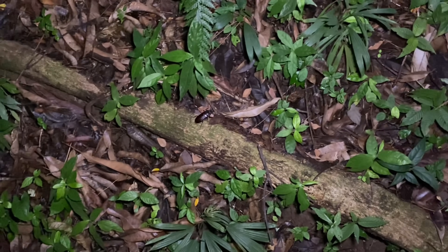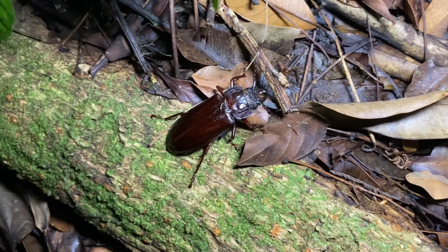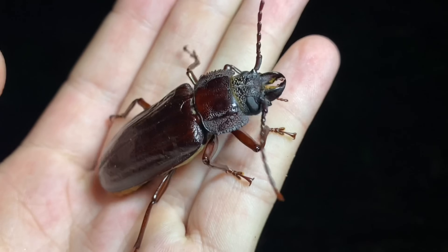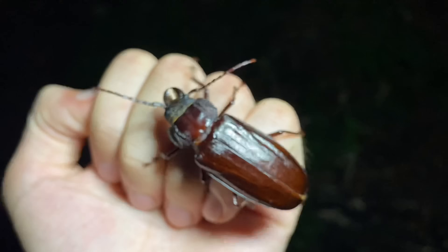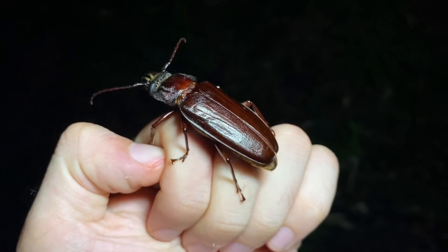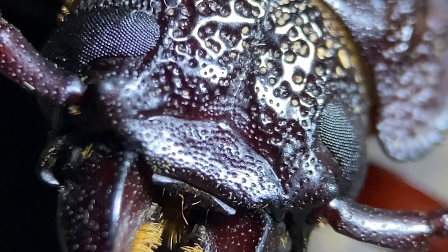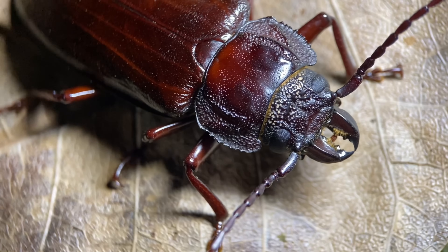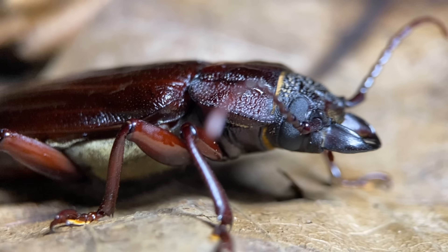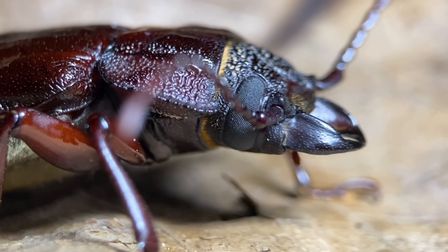We have a large cerambycid, or longhorn beetle, sitting on this root down here — a species I've encountered quite a few times. This is Maladon chevrolati, and at maximum size, this can be one of the largest species of longhorn beetles on the Osa Peninsula. That part about maximum size is especially important because, for some reason, they vary in size an enormous amount. I've seen adults of this species almost half this length and others larger than this one, and this variation doesn't even seem to be correlated to region.